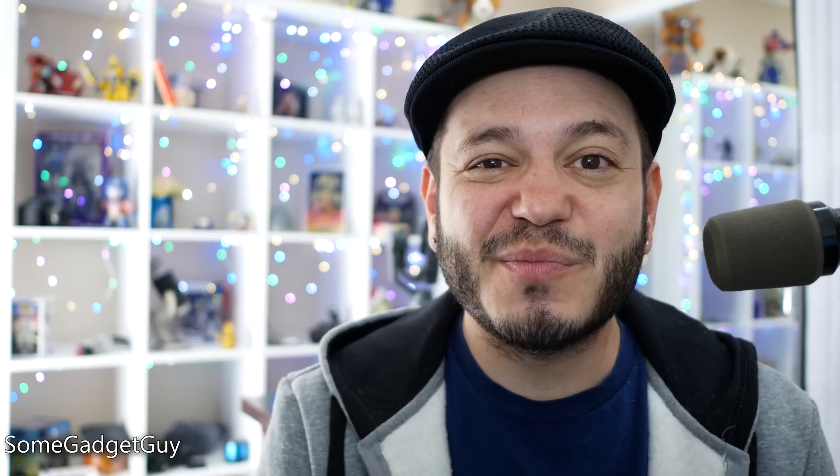I'll of course have some links below this video where you can find more information on these brand new MediaPads and MateBooks. As always, thanks so much for watching. If you enjoy the content I produce, please consider supporting production on this channel by checking out my Patreon campaign — you'll get early access to videos, production diaries, behind the scenes, contests, and a bunch of other fun perks. You know where to find me around the web at Some Gadget Guy, and I will catch you on the next video.